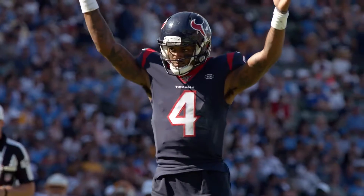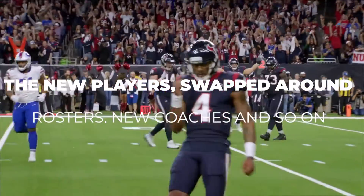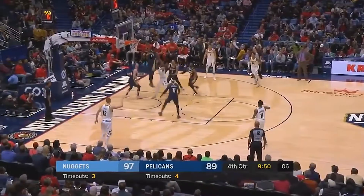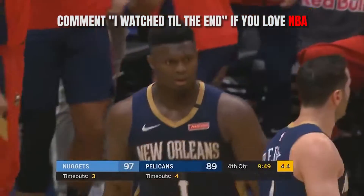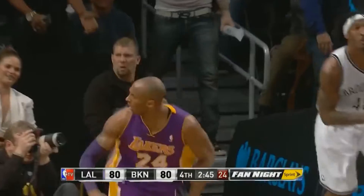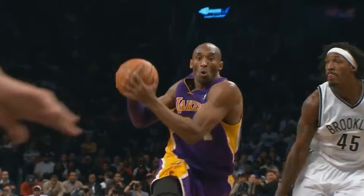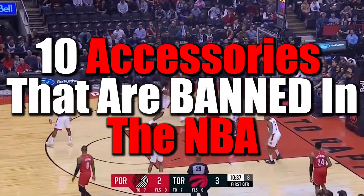Pro sports isn't just something that changes every year due to new players, swapped around rosters, new coaches, and so on. They change every year because of rules. Every offseason, the various sports committees come together to see what adjustments need to be made to the league rules based on what happened in the previous season. Sometimes it's small things, and sometimes it's big changes, but they do happen. And for the NBA, a consistent thing that's changed every year is the approved accessories list, because every year the NBA seems to find more and more things to outlaw. So allow us to show you 10 accessories that are banned in the NBA.